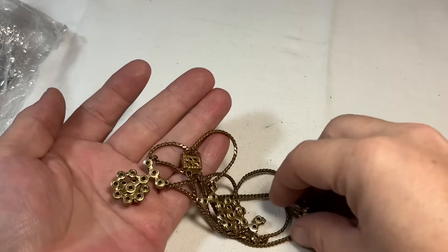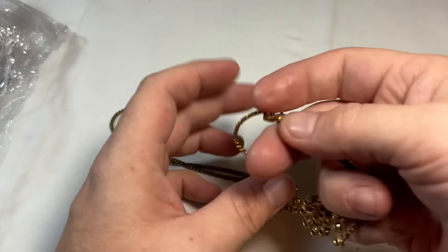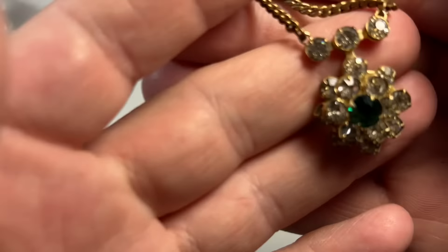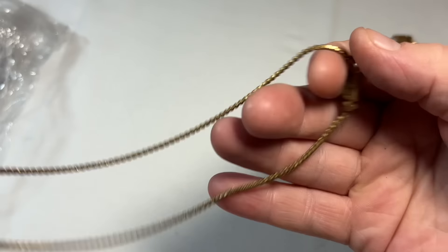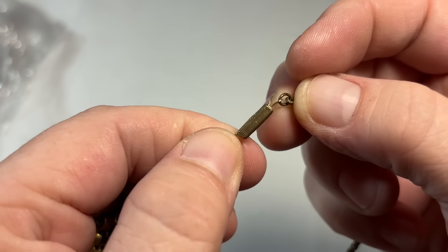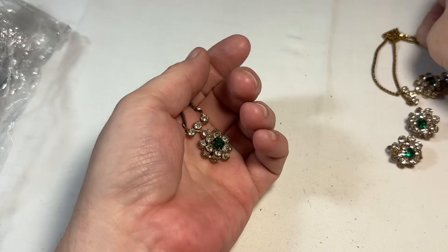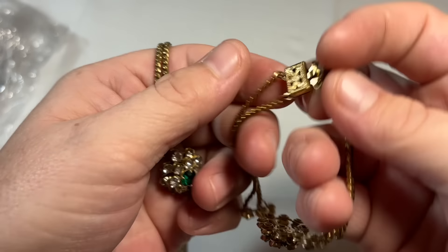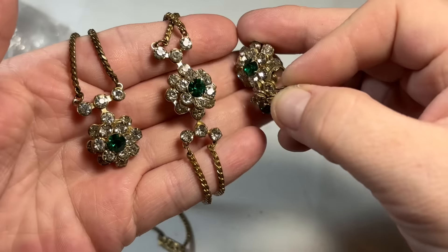Oh my, look at this beauty! We have a Parure — this is very riveted. With this closure, I'm wanting to say it's probably Austrian, I could be wrong. Look how gorgeous — we have a true Parure, three piece. That's gorgeous, gorgeous, gorgeous.